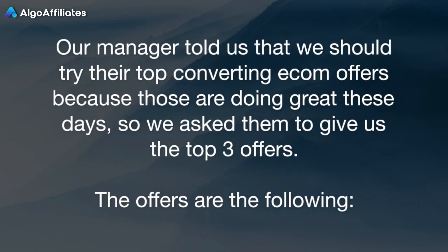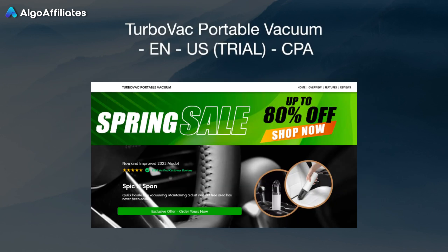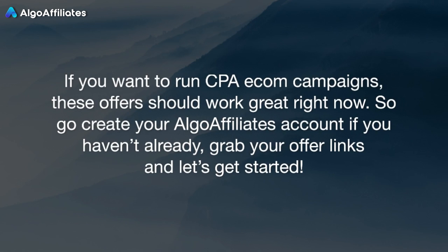Our manager told us that we should try their top converting eCom offers because those are doing great these days, so we asked them to give us the top three offers. If you want to run CPA eCom campaigns, these offers should work great right now, so go create your Algo Affiliates account if you haven't already. Grab your offer links and let's get started.